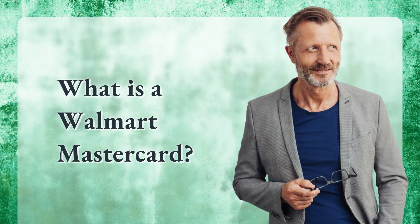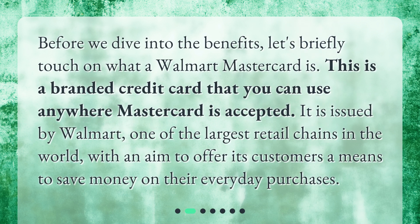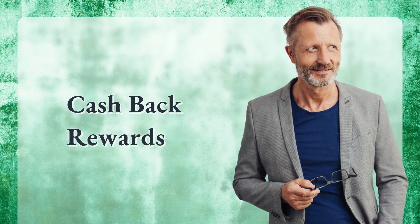Before we dive into the benefits, let's briefly touch on what the Walmart Mastercard is. This is a branded credit card that you can use anywhere Mastercard is accepted. It is issued by Walmart, one of the largest retail chains in the world, with an aim to offer its customers a means to save money on their everyday purchases.